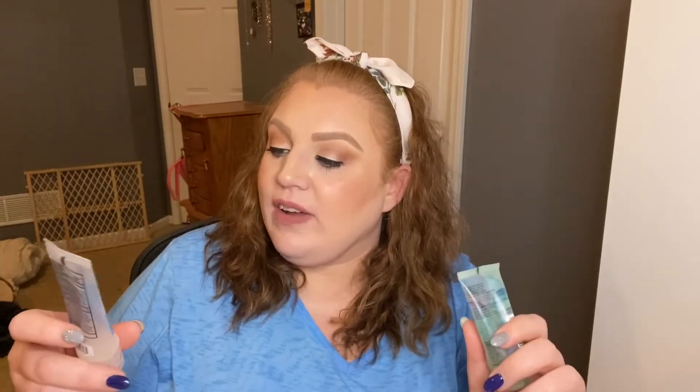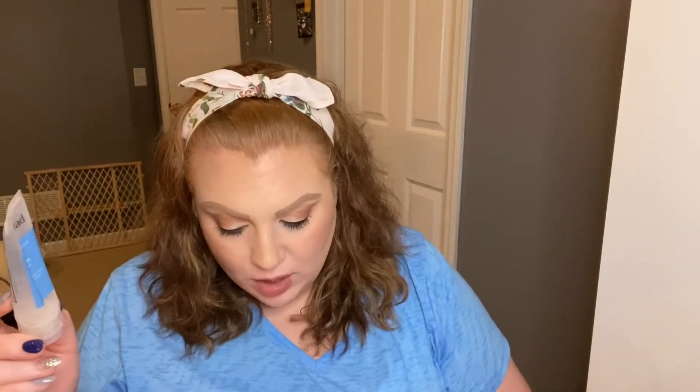Next we have the Clinique Liquid Facial Soap. I liked this and I got a couple of uses out of it. I would purchase the full size. Right now I'm using Soap & Glory, which was buy one get one 40% off, so I have two. Also in here is the Murad Acne Control Clarifying Cleanser with 1.5% salicylic acid. I really liked this. Murad is on the pricier side, but I actually would have purchased a full size if my skin hadn't started clearing up on its own. This is a great option for acne-prone skin and I think it does help with acne.